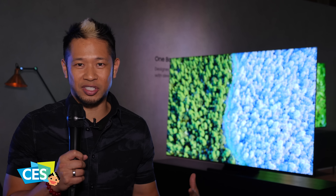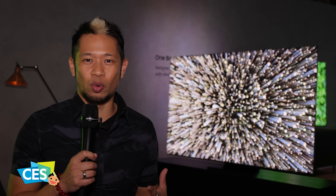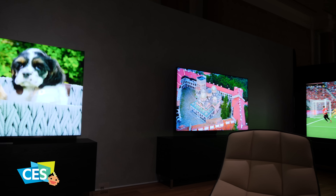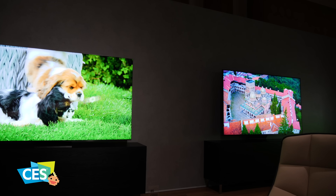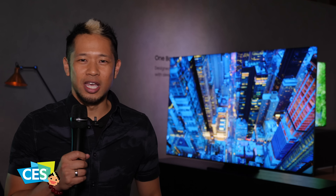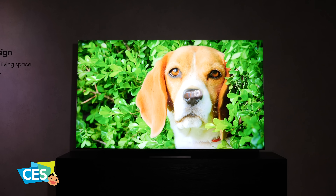They didn't announce any pricing, but it will be available sometime in 2020. The sizes for this TV will be 65, 75, and 85 inches. That's their first look — just an amazing infinity screen from Samsung, the Q950TS, coming in 2020.